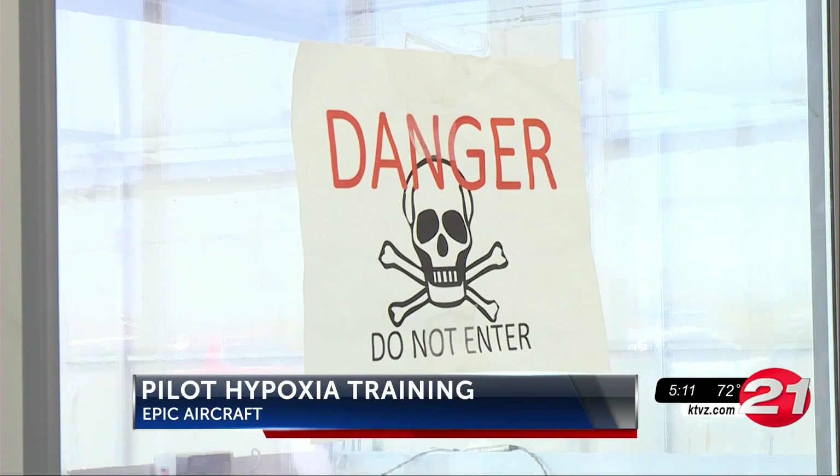Epic Aircraft partnered with the Federal Aviation Administration today for hypoxia training for pilots. Hypoxia is a lack of oxygen and can be deadly for aviators at certain altitudes.